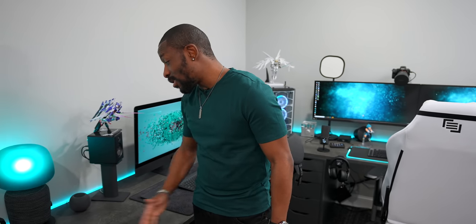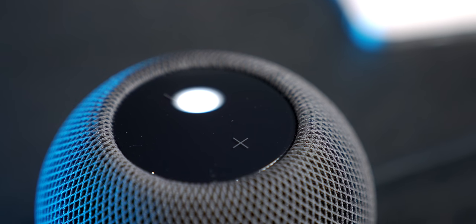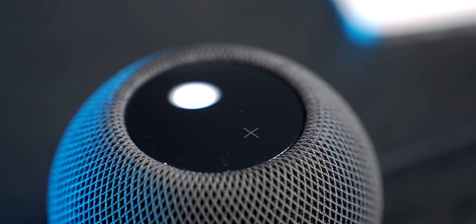A video does this thing no justice, but it sounds really good. It's really really surprising how loud it gets considering its size. Even at 100% volume you don't hear crazy distortion. Apple definitely did their thing with the HomePod Mini.